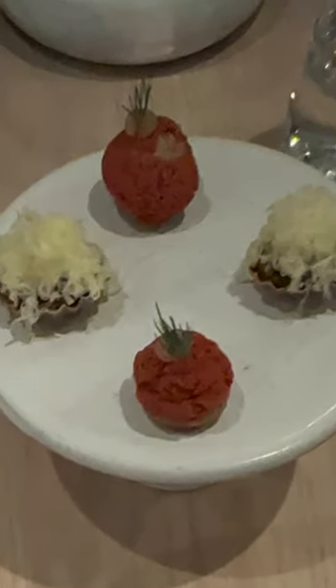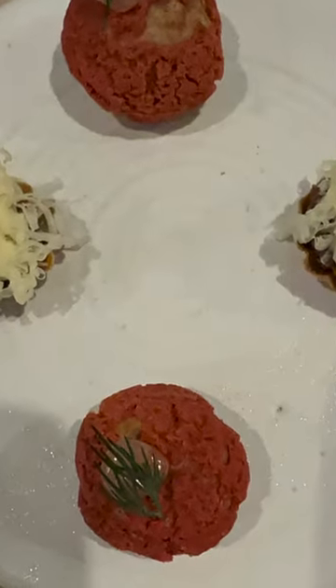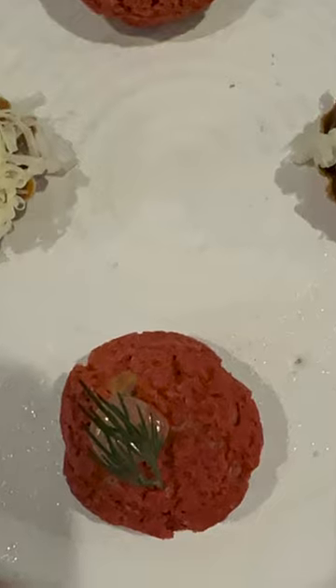Of the two bite-sized appetizers, my wife's favorite was the lobster choux with bergamot and dill. I have to admit it was a close second for me as it was an explosion of flavor — crispy pastry, lobster, and the citrus tang of bergamot, which almost had a fizzy raspberry tinge to it.